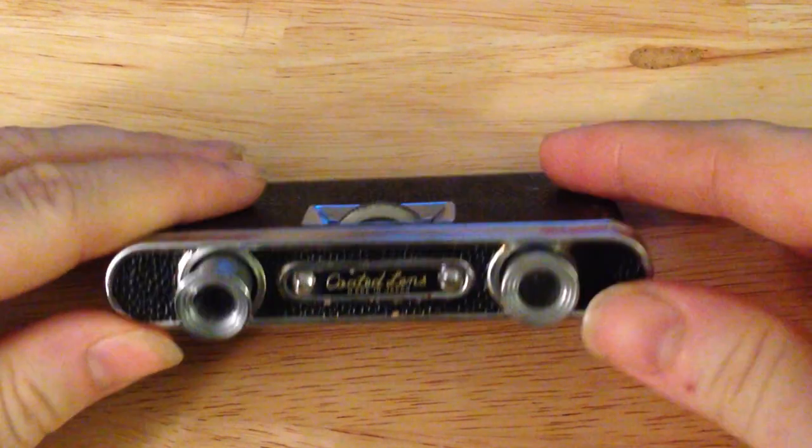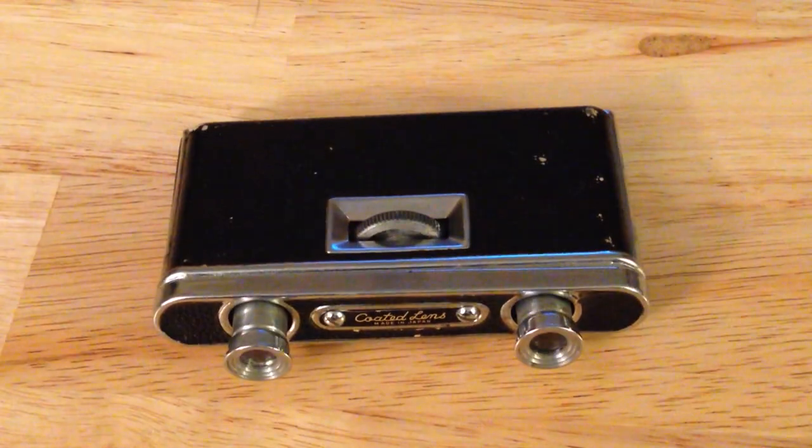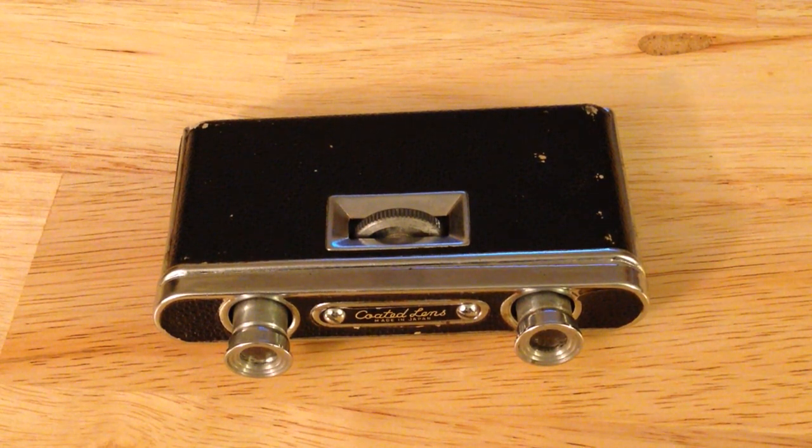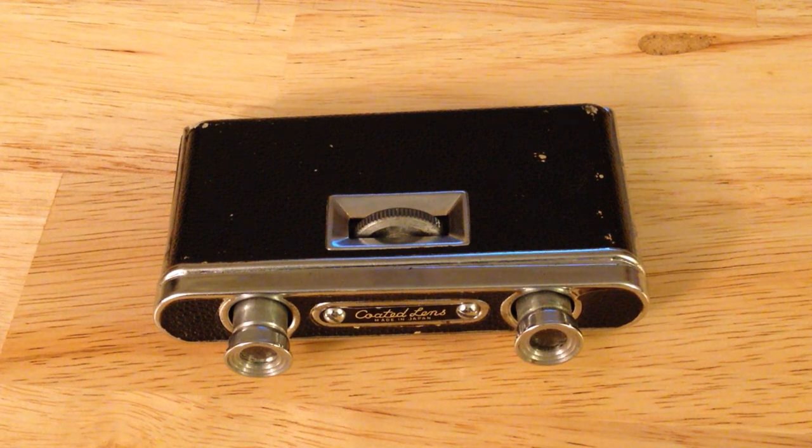It says 'made in Japan.' The funny thing about that is this was back when 'made in Japan' was not necessarily a good thing — like it was similar to China. It wasn't until maybe the late 70s that Japan started really making good stuff.